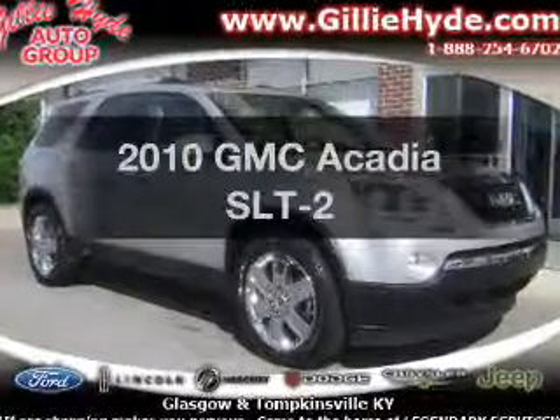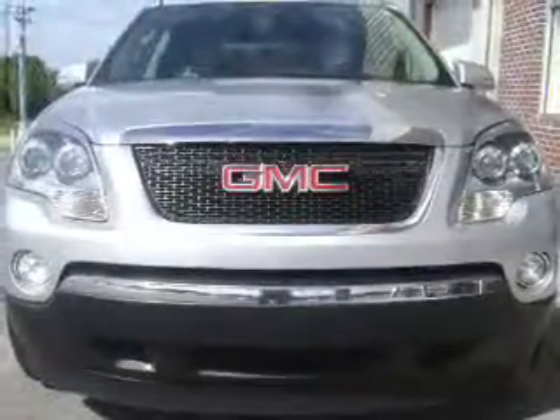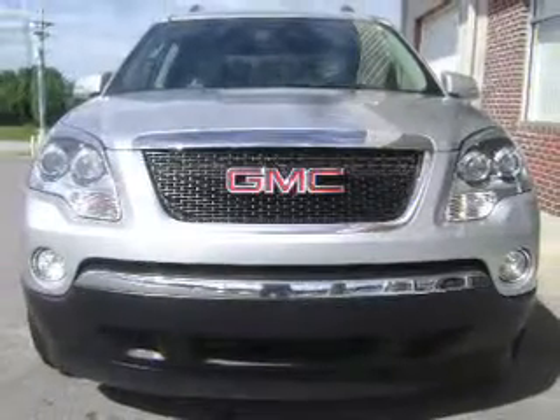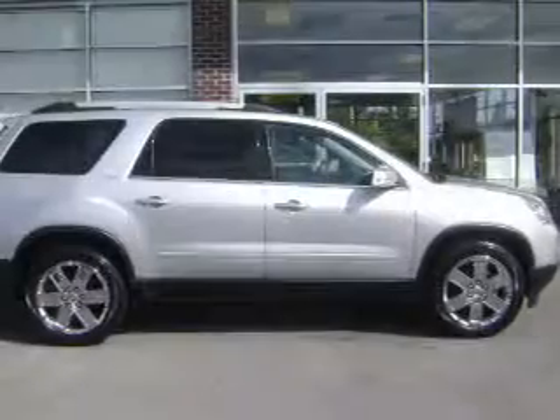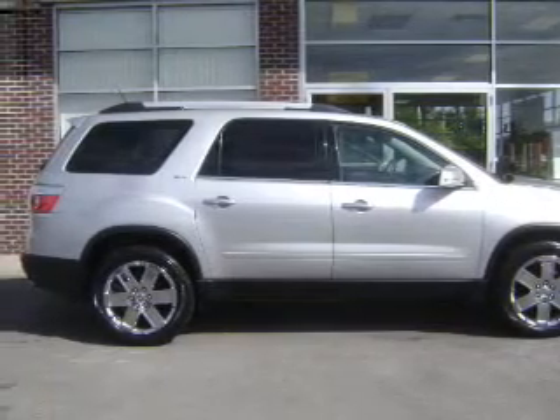Check out this 2010 GMC Acadia. Travel the roads in style and comfort in this great vehicle. With a reliable 6-cylinder engine, the powertrain includes all-wheel drive, driven by a 6-speed automatic transmission.